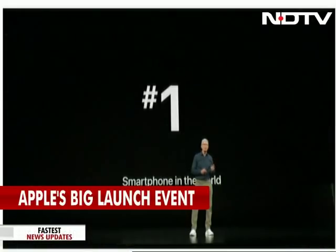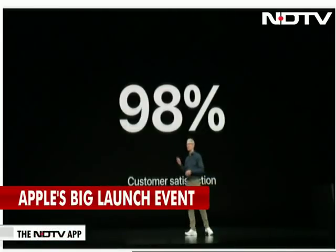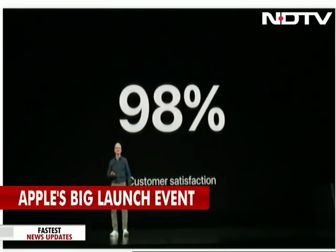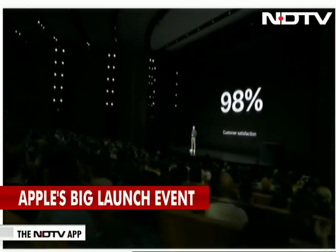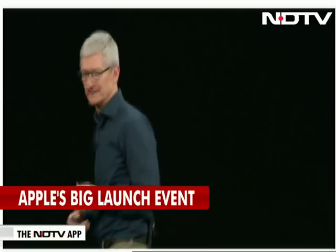What's most important to us is that iPhone X is the most loved smartphone, with an amazing 98% customer satisfaction. Today, we're going to take iPhone X to the next level. I'm excited to show you what is by far the most advanced iPhone we have ever created.